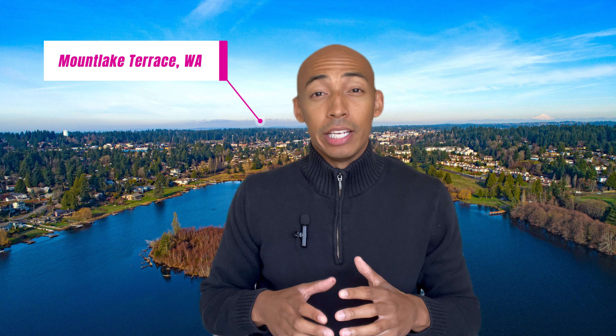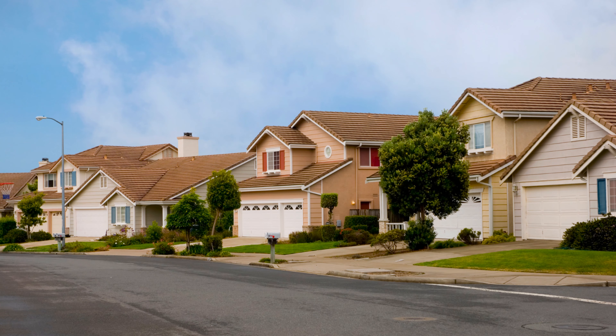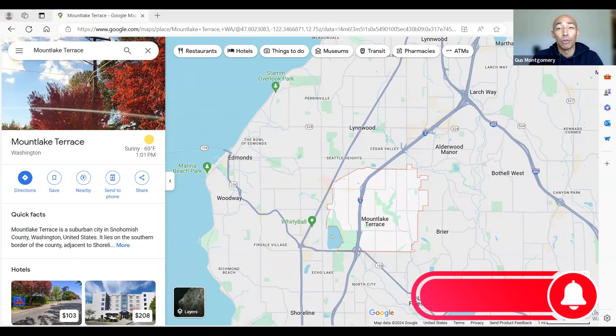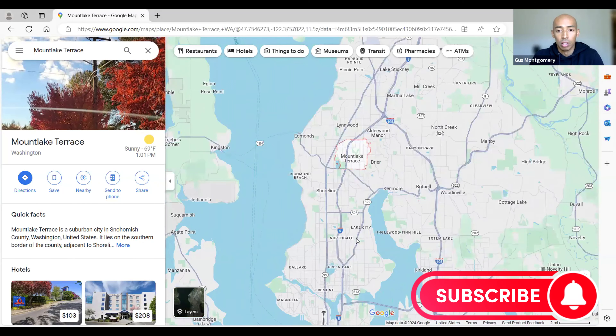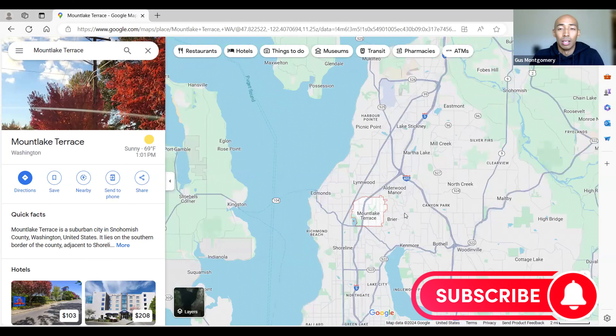Are you curious about living in Mountlake Terrace, Washington — from the shopping, restaurants, schools, and the housing market? This video has you covered. Welcome back to the Google Maps tour of Mountlake Terrace. Mountlake Terrace is a city located in Snohomish County, north of Seattle, Washington. It's a small suburb with about 21,000 residents.